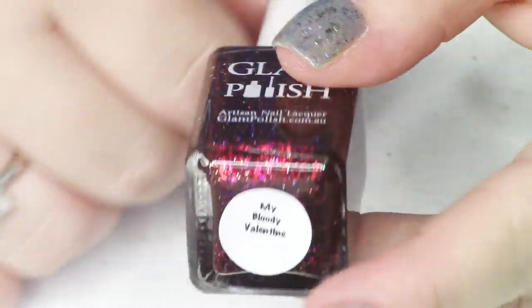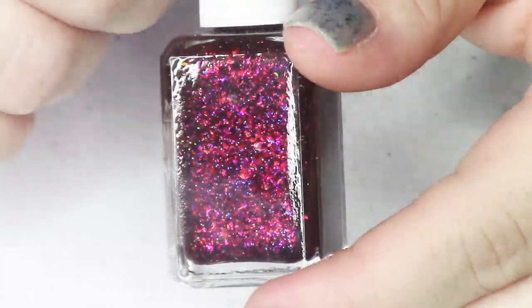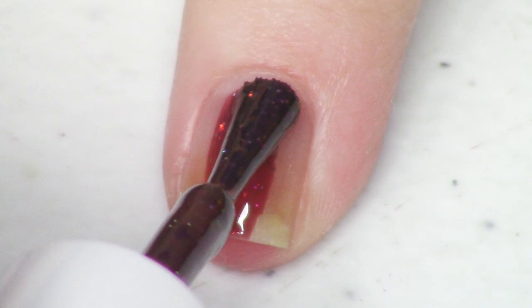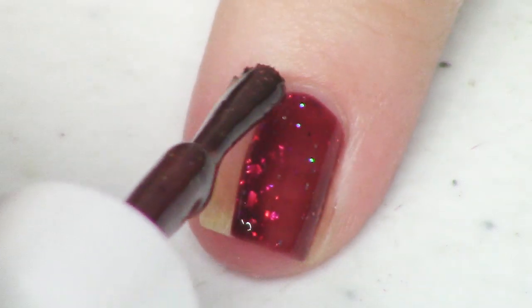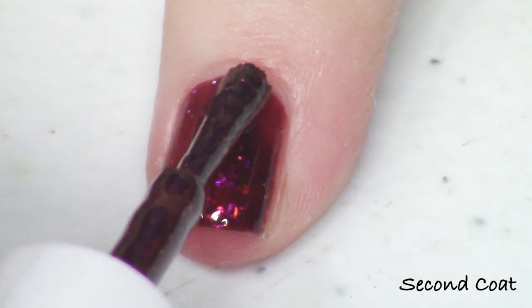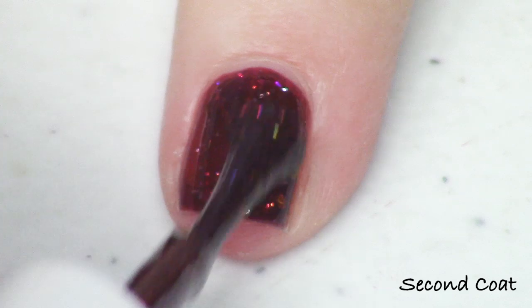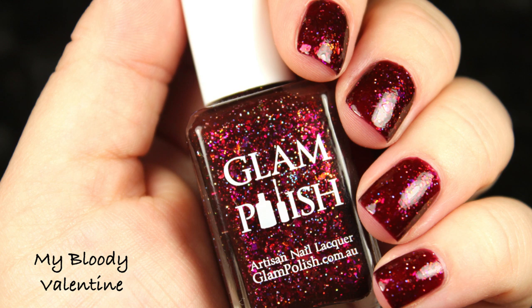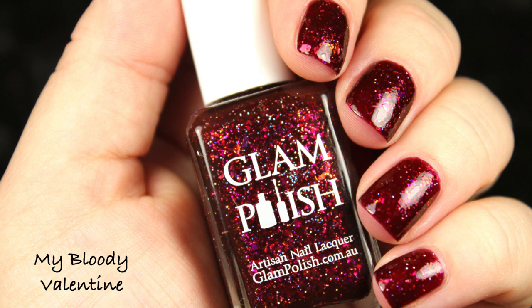Next we have another red — a deep dark red called My Bloody Valentine. This one is a very dark, wicked scarlet or blood red. It's described as a black and red with iridescent flakies and hollow micro glitter — no shimmer in this one, but very glowy because of those flakies. I'm getting a pink-gold-green or red-gold-green shift in the flakies with lots of glitter. This one gets opaque in just two coats. My photo is two coats with top coat.